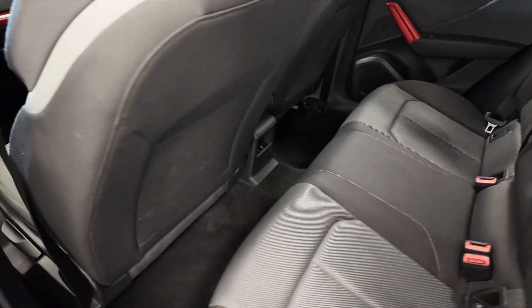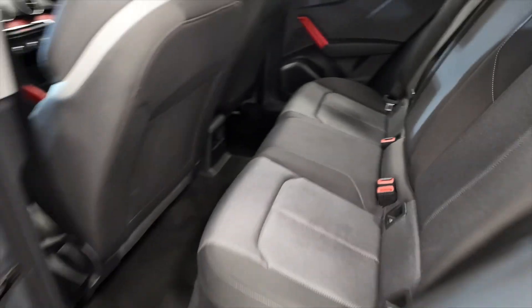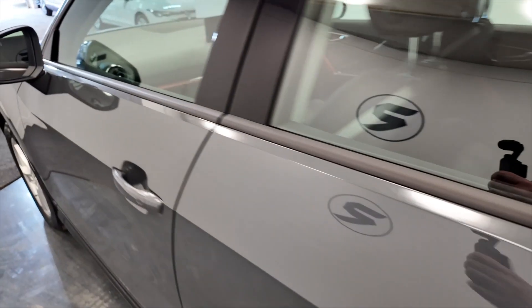Plenty of leg room and headroom for your rear passengers, really nice comfortable seats in the back, electric windows front and rear.